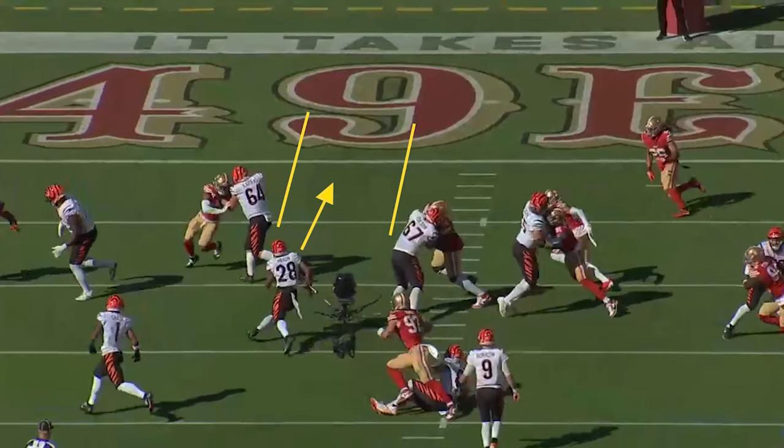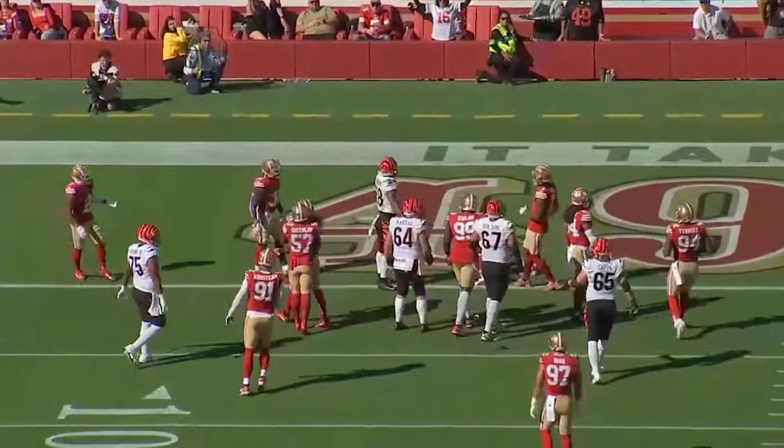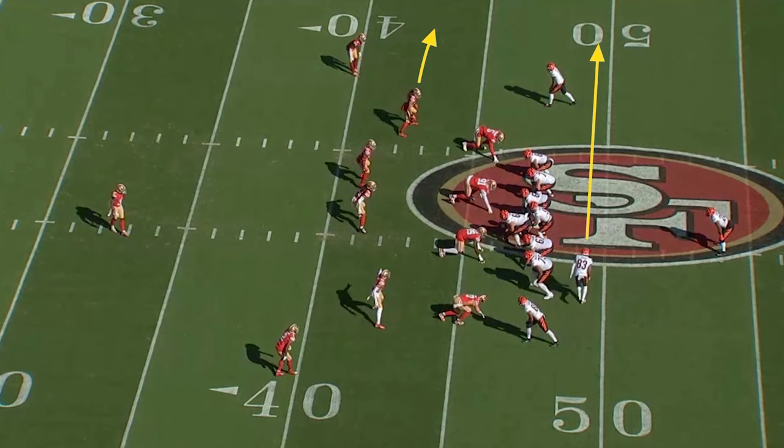They're running downhill to Mixon, and there's no one on that third level to step down and fill the B gap. So Mixon's going to explode through there and pick up 11 yards, a first down, setting up the Bengals' second touchdown of the game. And Mixon just seems so much more comfortable running downhill too. We also saw the impact it has in the passing game.